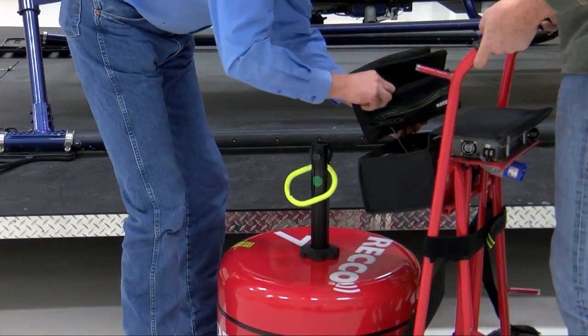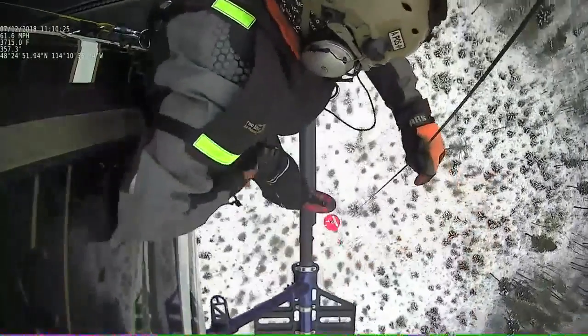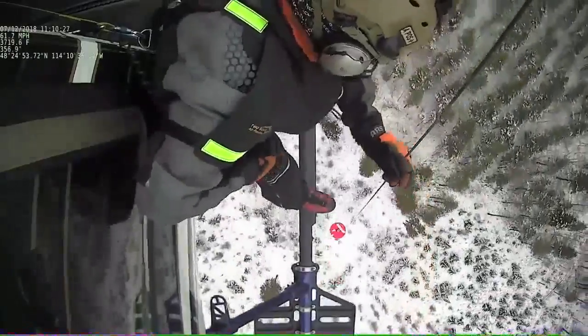Jim Pierce, pilot with Two Bear Air, tells me what exactly this device does. The RECO is a passive reflector system that they put in clothing, on items of gear, things like that — it doesn't require a battery or any power on the person.